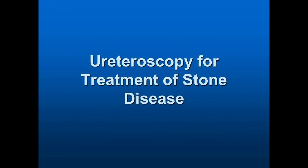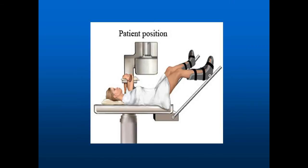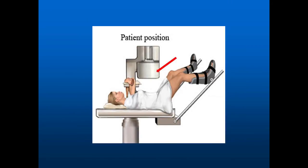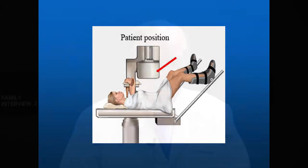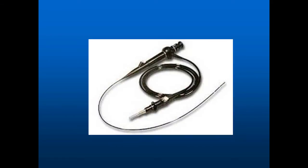With ureteroscopy, we can go almost anywhere within the urinary tract. We need to understand where we're going and where the problem is. This is called a C-arm, and this is an x-ray unit. This is where the patient would be, and this is the imaging system so we can see where the stones are. The patient would be comfortable because he'd be under anesthesia. Even the anesthesiologists in a surgery center are very special — they have the anesthetic needed and can wake patients up quickly to go home. This is the ureteroscope, the instrument we use to access various aspects of the kidney.